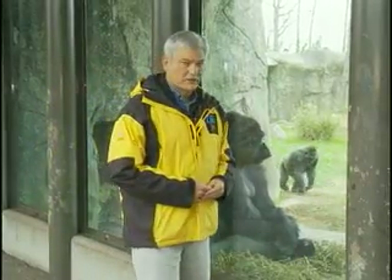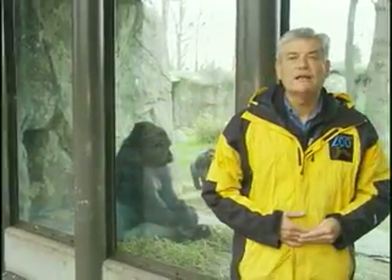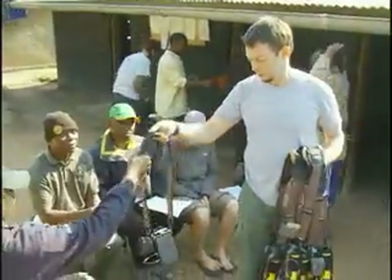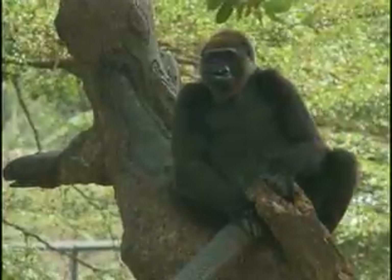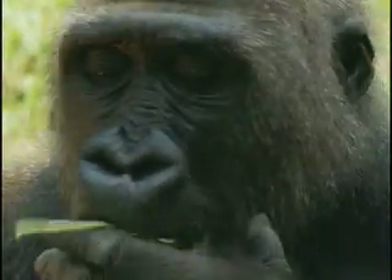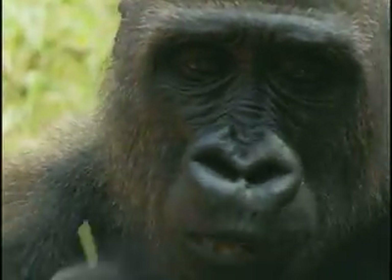Like almost every aspect of modern life, technology is playing an increasingly important role in wildlife research and conservation. One of the latest projects to benefit from these new technologies is the North Carolina Zoo's effort to save one of the world's most endangered great apes, the Cross River Gorilla.